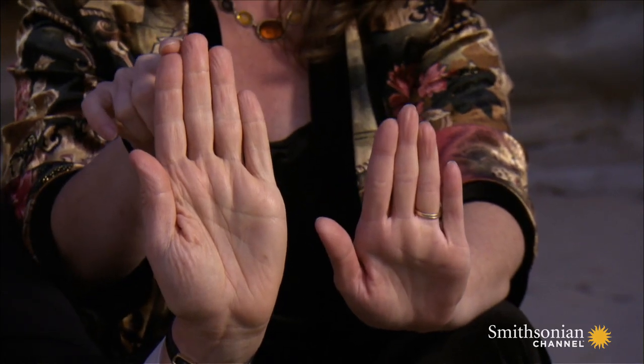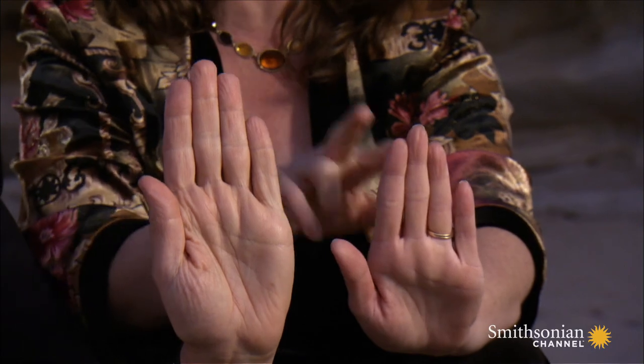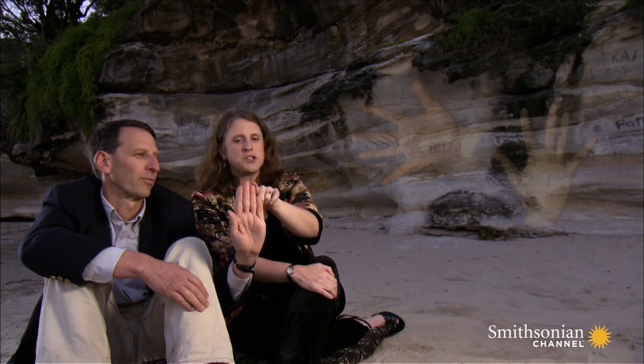Bob, on the other hand, shows the more typical male ratio, in which his second finger is shorter than his fourth finger. An extreme version of this ratio will be about the same height as the middle finger. In gentlemen, you often find this; in ladies, you almost never do.